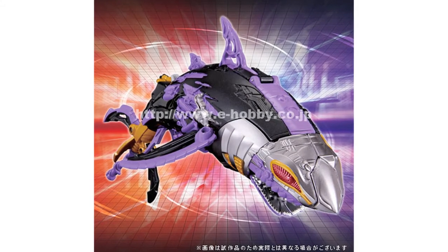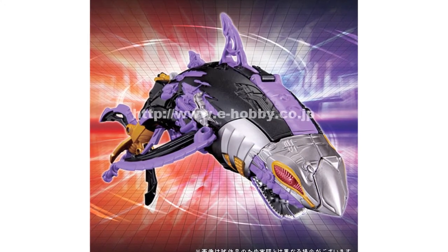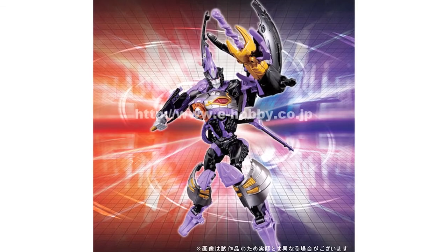E-Hobby have updated their website with a pre-order page for Transformers Cloud Hell Warp. This is a redeco of Generations Skybite in Skywarp colours and will be exclusive to E-Hobby.